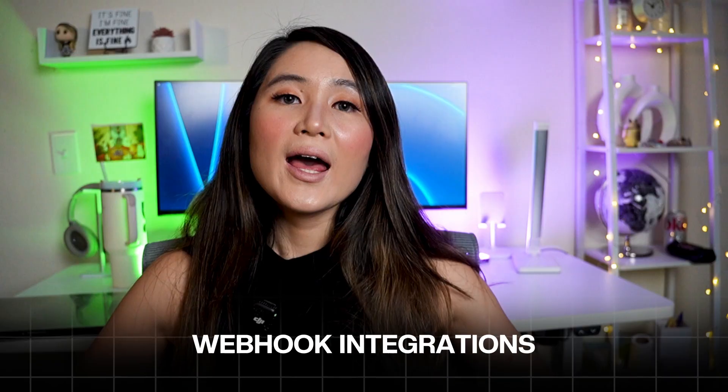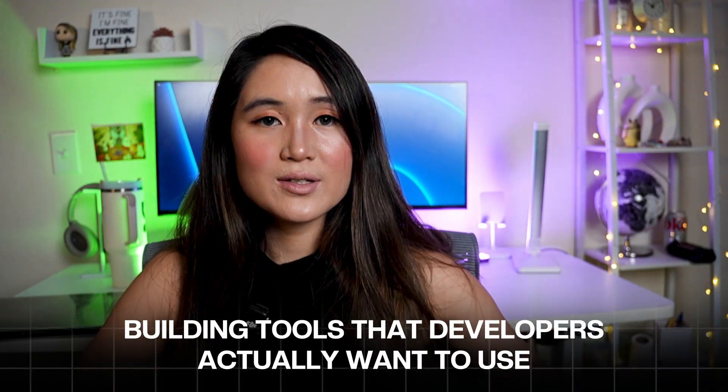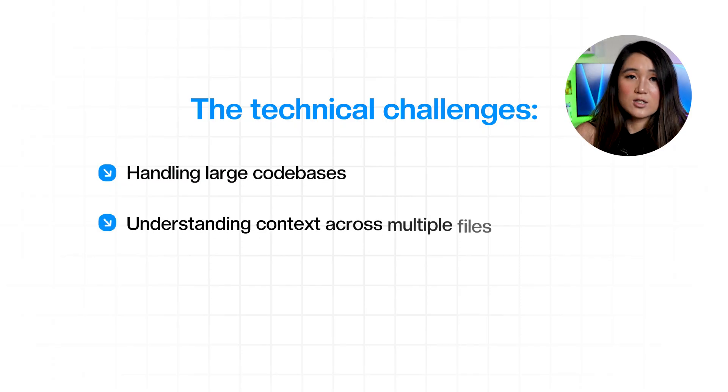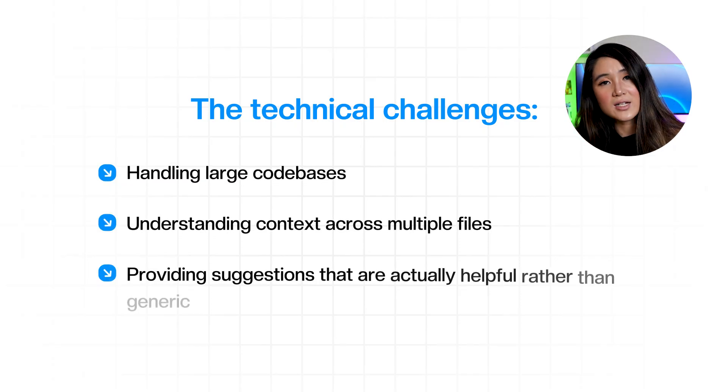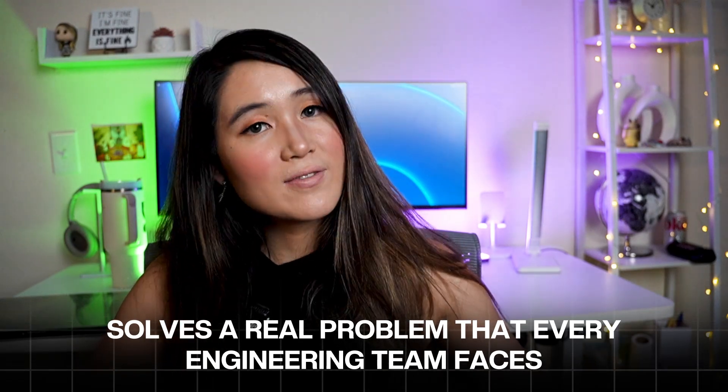You learn about webhook integrations, AI model fine-tuning, and building tools that developers actually want to use. The technical challenges include handling large codebases, understanding context across multiple files, and providing suggestions that are actually helpful rather than generic. This project demonstrates AI integration, understanding of software development workflows, and solves a real problem that every engineering team faces.